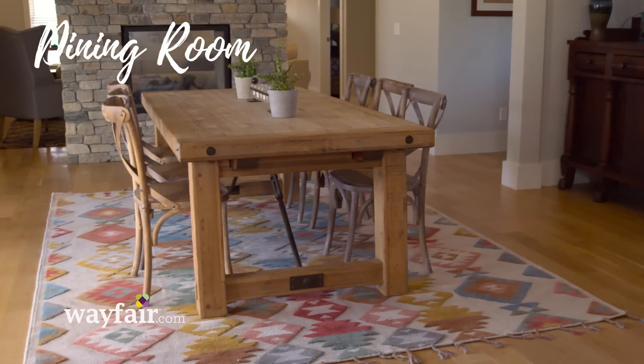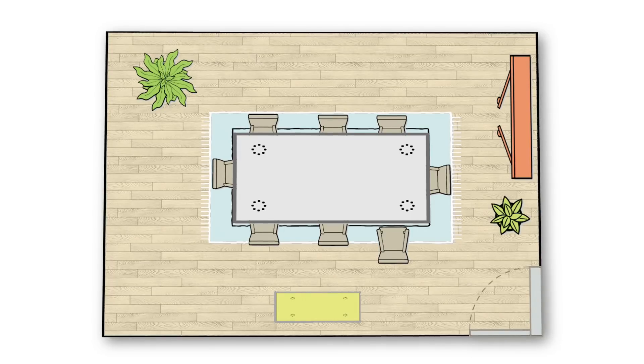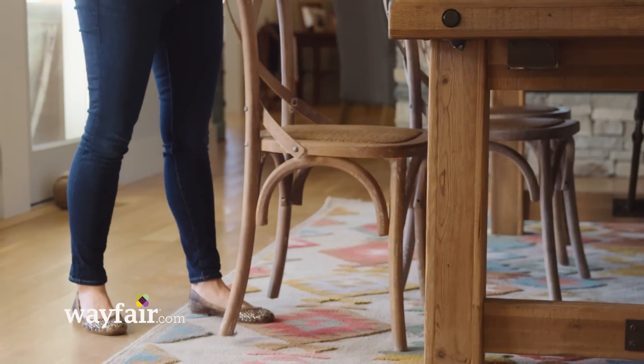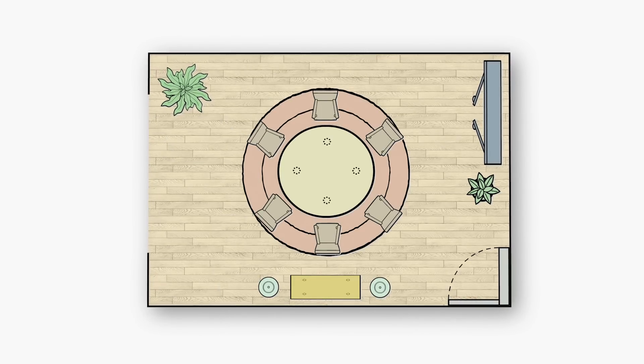Let's move to the dining room. There's really only one rule of thumb here: make sure all of your chairs remain on the rug when they're pulled out. See here, this rug is a little too small — the chair clunks off the rug. This rug is just the right size. Now I can pull out the chair and all four legs stay on the rug. The same rule holds true for a round table and a round rug.